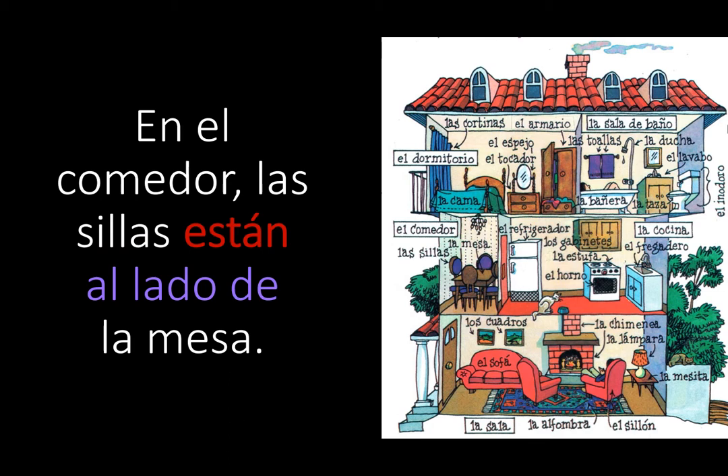Next, we're going to go to the tiny little comedor. En el comedor, las sillas están al lado de la mesa. Las sillas is a plural item, so está went to están. Al lado de means next to. Second item: la mesa. En el comedor, las sillas están al lado de la mesa.